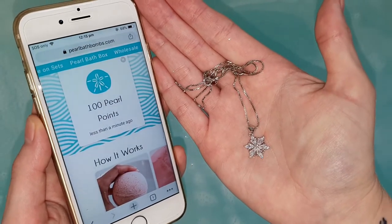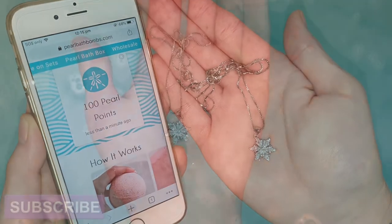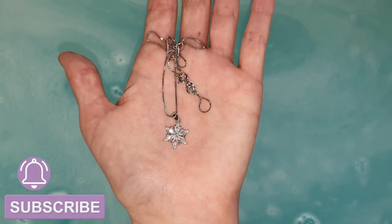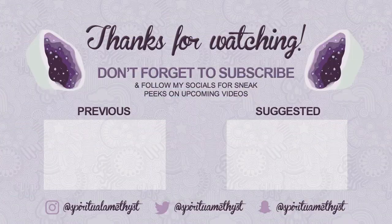So anyway guys, if you'd like to see more videos like this, remember to subscribe if you haven't already. And while you're there, why not click the little bell icon next to the subscribe button to be notified every single time that I upload a brand new video. And if you enjoyed this video, be sure to click the like button. Let me know in the comments down below what you'd like to see on my channel next. Thank you all so much for watching and until next time, bye guys!